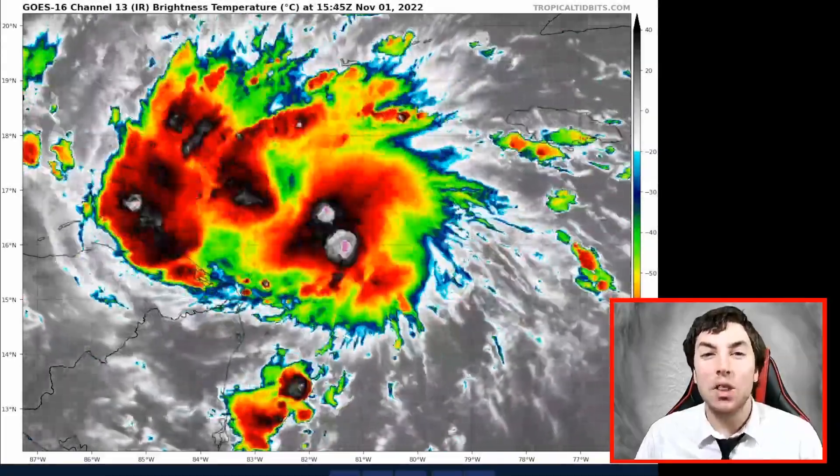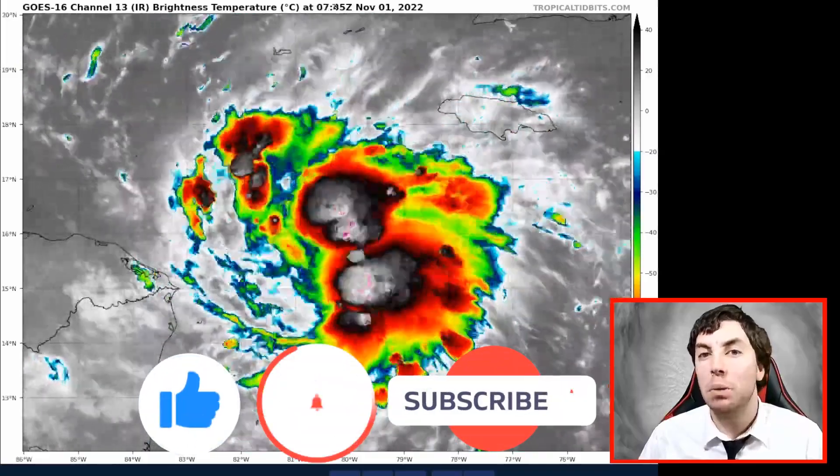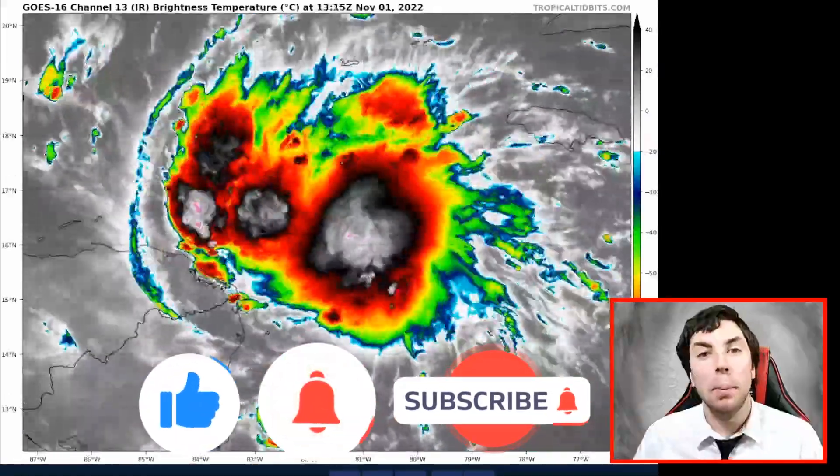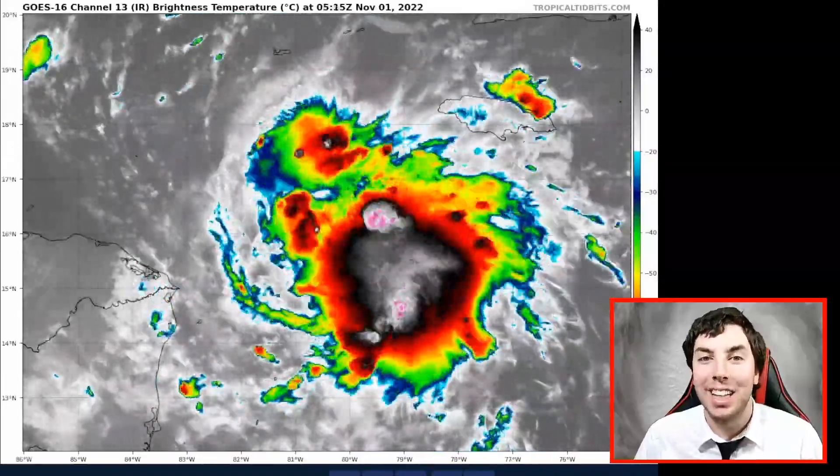Good afternoon, this is the latest tropical update on Tropical Storm Lisa. My thoughts in this video are mine alone — when making decisions, please consult the National Hurricane Center for the latest information for where you're at.